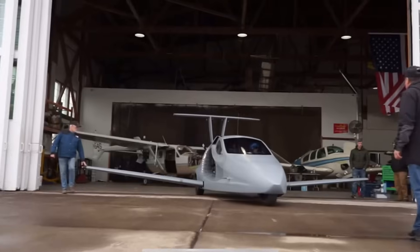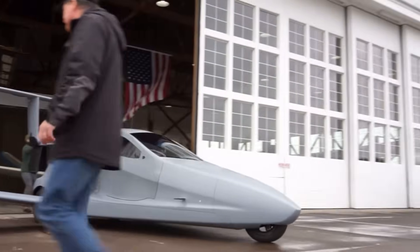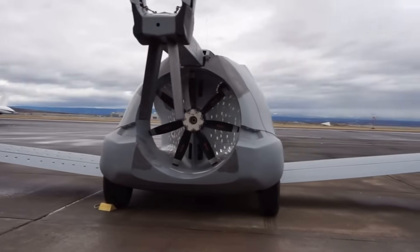What sort of speed do you actually need for takeoff, and what's the cruise speed? The takeoff speed is about 74 miles an hour, and then you get up to 160 miles an hour cruise at 8,000 feet.